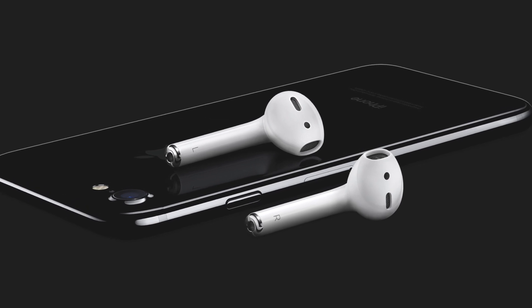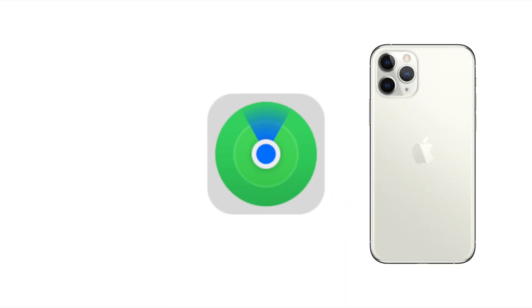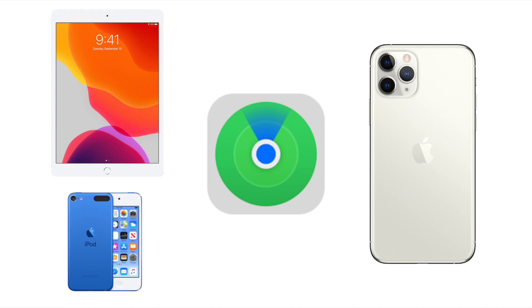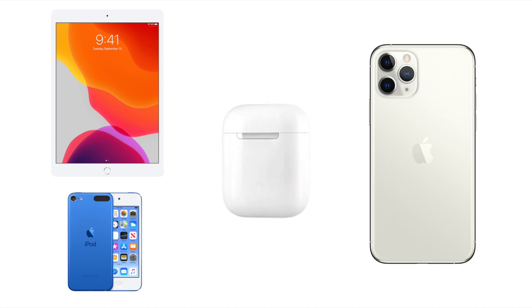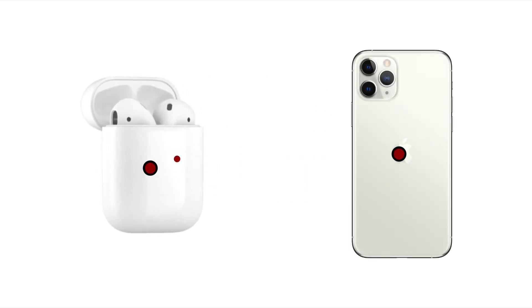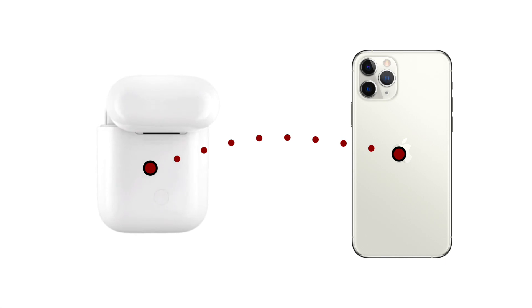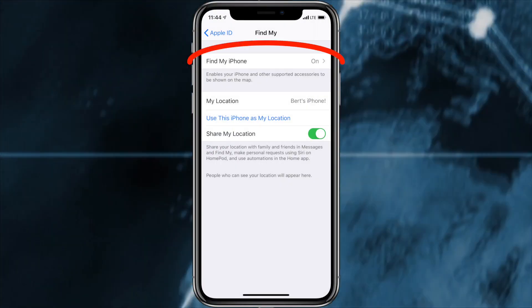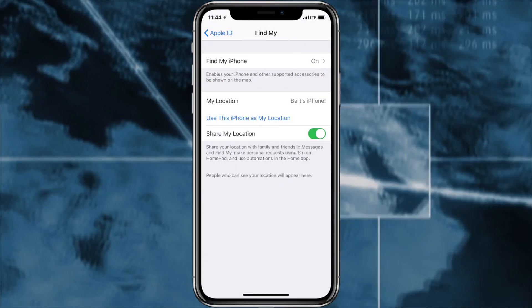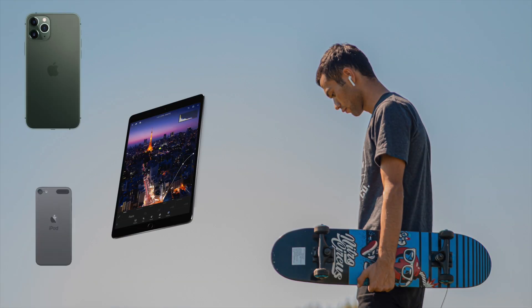One important thing to note is that you'll need to have set up the Find My iPhone or Find My App with your iPhone, iPad or iPod Touch that you're using your AirPods with for this feature to be enabled. The AirPods themselves do not have their own GPS chip and essentially piggyback off the location data from the connected iPhone, iPad or iPod Touch. Once you've enabled the Find My or Find My iPhone option, it will be automatically enabled for your AirPods the next time you use them.